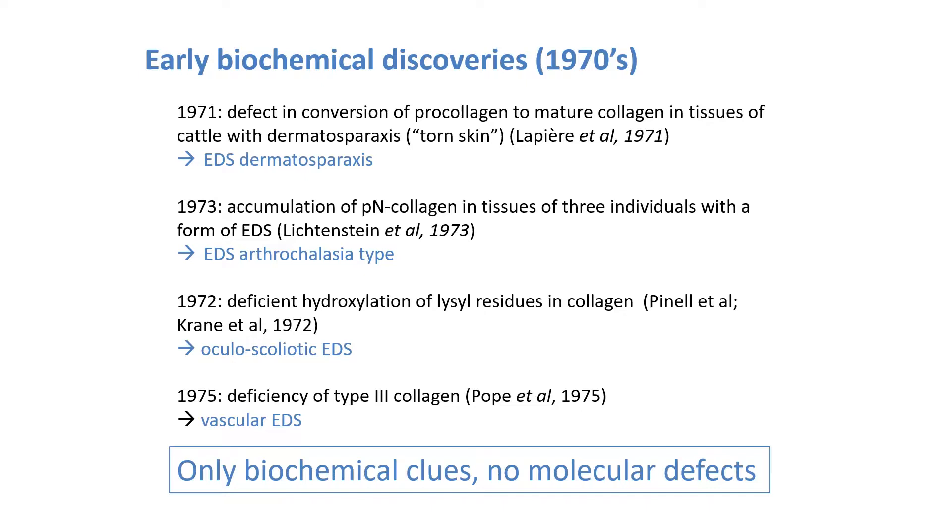Further clues to an important role for collagen in the physiopathology of EDS came from biochemical studies in the 1970s. In 1971, Lapierre and colleagues identified the defect in the conversion of a precursor molecule, procollagen, to mature collagen in tissues of cattle with dermatosparaxis — that is Greek for torn skin. The dermis of these animals were shown to contain loosely packed thin and twisted ribbon-like collagen fibrils that displayed a typical hieroglyphic aspect on cross-section. Biochemical studies revealed that the animals failed to process an amino-terminal precursor peptide called PN collagen from the three chains of type 1 collagen.